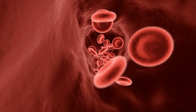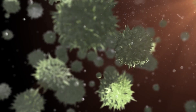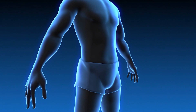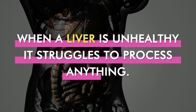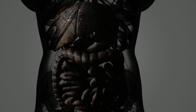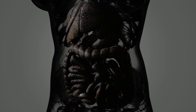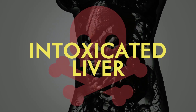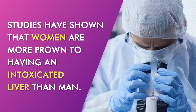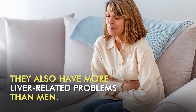When a liver is healthy, it cleanses toxins from your blood, fights off germs and boosts your body's detoxifying process. However, when a liver is unhealthy, it struggles to process anything because it has become so overrun with toxins. This is known as an intoxicated liver. Studies have shown that women are more prone to having an intoxicated liver than men. As a result, they also have more liver-related problems than men.